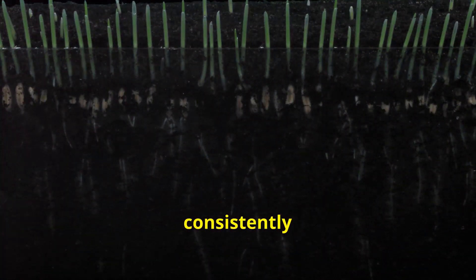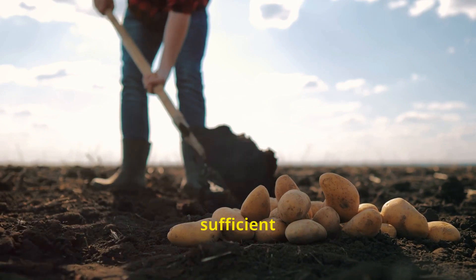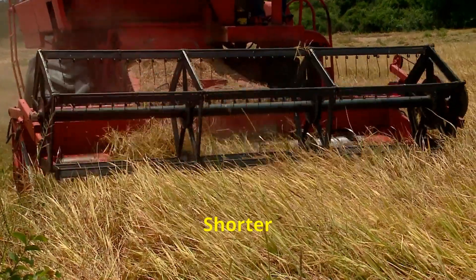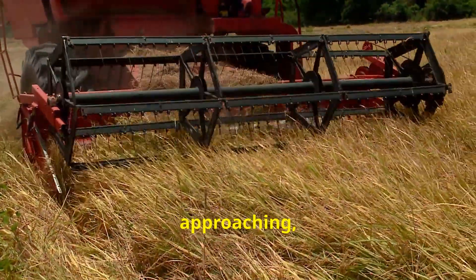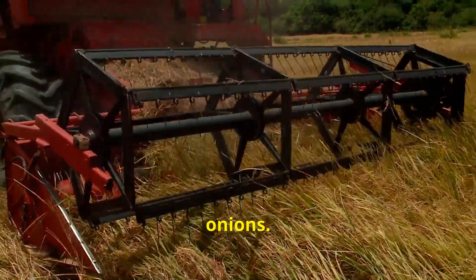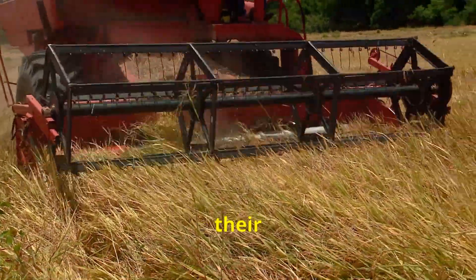To avoid bolting, ensure that soil temperatures have consistently risen above a certain threshold before planting. Planting too late in the season, on the other hand, might not provide your onions with sufficient time to reach their full size and flavor potential before cold weather arrives. Shorter days and cooler temperatures signal to the plant that winter is approaching, prompting it to focus on storing energy in its bulb — potentially resulting in smaller onions.